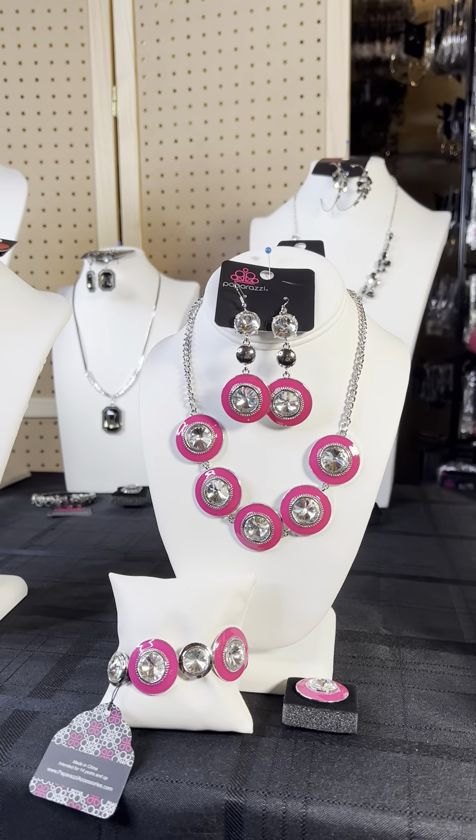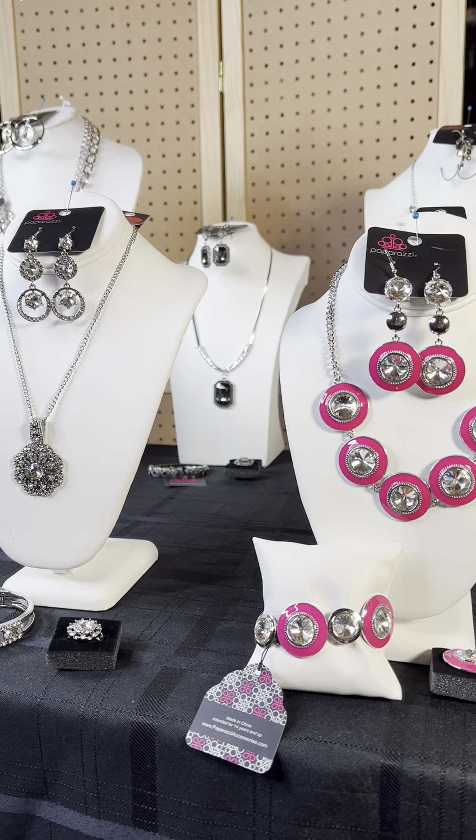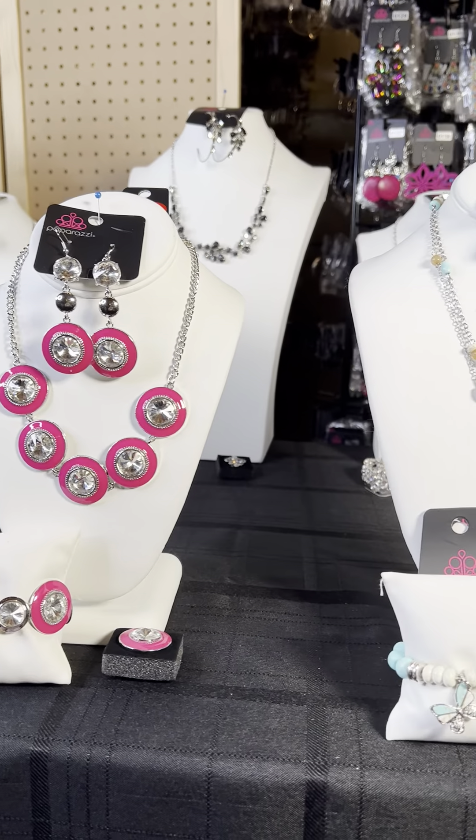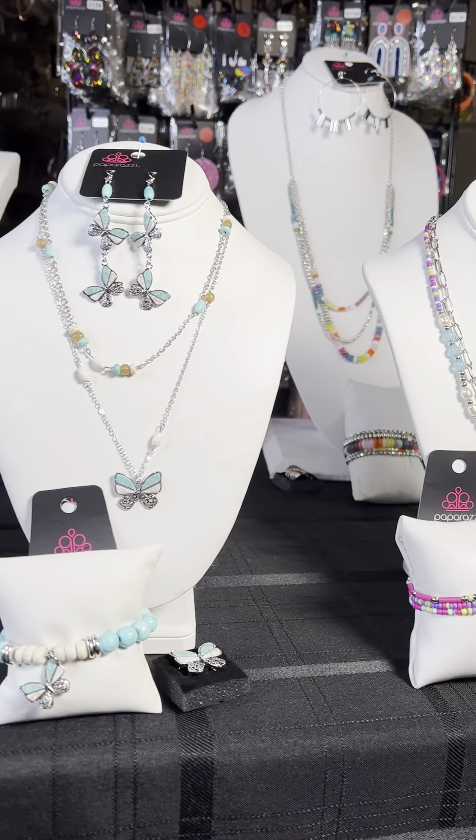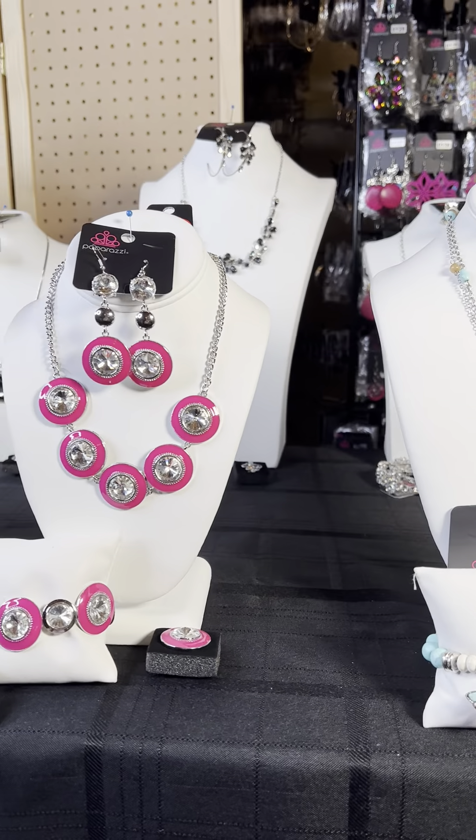Hi, this is Dr. Jewel Williams here with our Stop and Shop, our Lunch Break Tuesday. I'm featuring today the Fashion Fix collections that are coming out for January, and then a few that I have in stock.